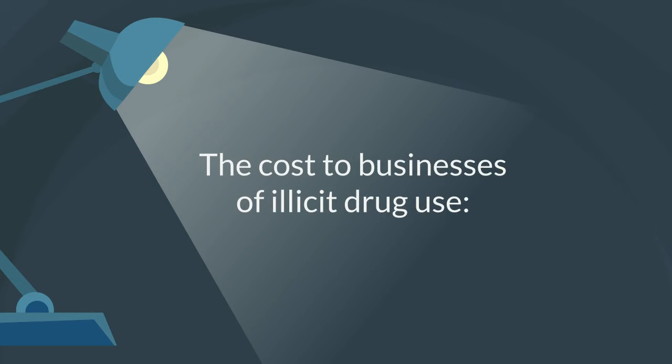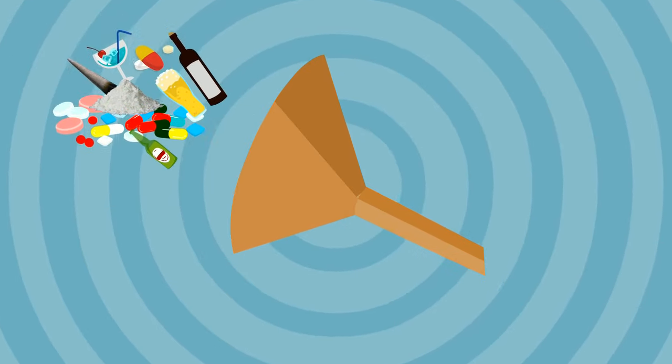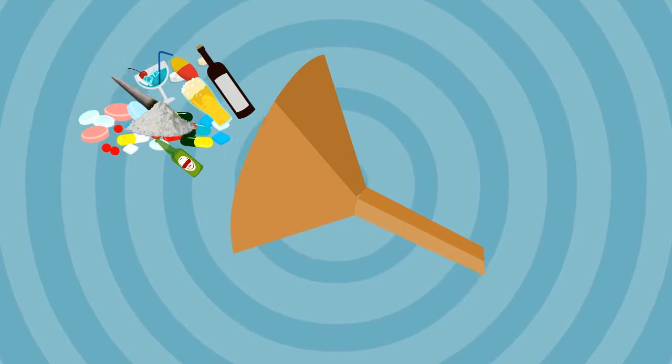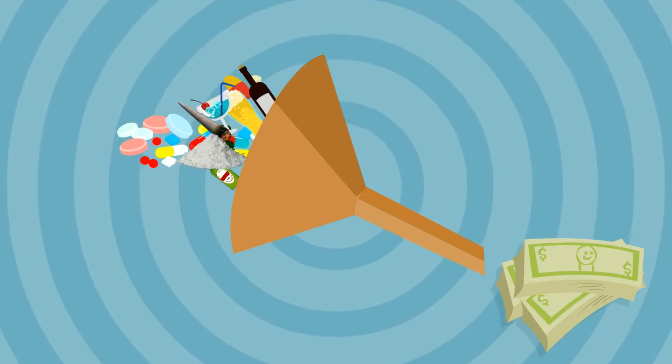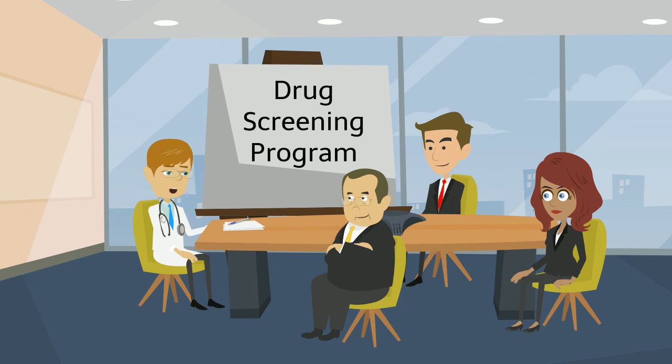The primary drivers for the business cost of illicit drug use add up significantly. Substance misuse directly costs American businesses $198 billion per year, so it makes sense to implement or improve an existing drug screening program.